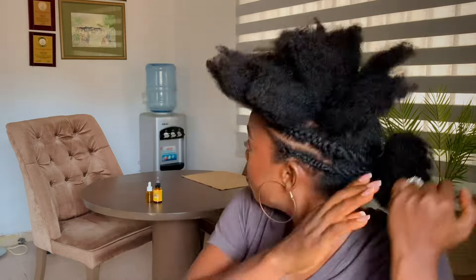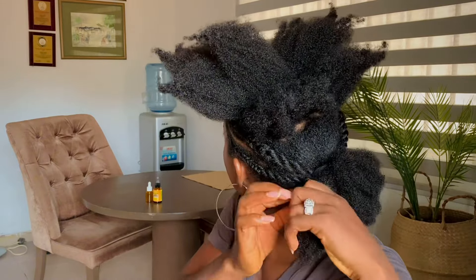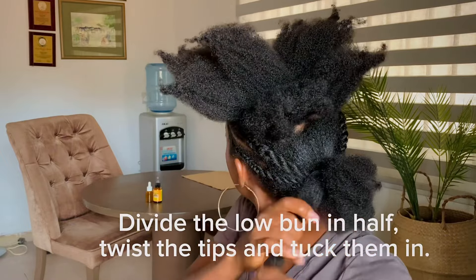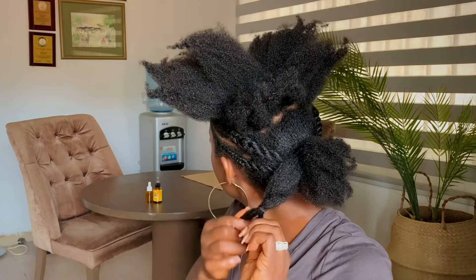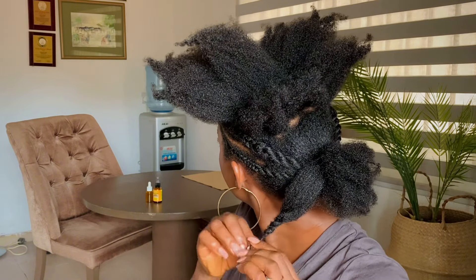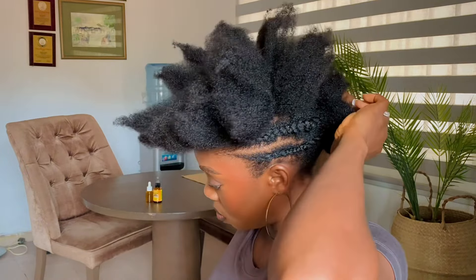I want to form a kind of puff or bun, so I'll just stretch it, then braid or twist just the tip — not push the braided or twisted parts inside — and it will form this round puff. Then I'll repeat the same thing on the other side.